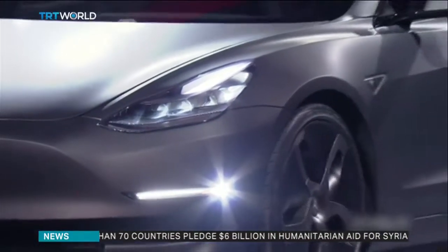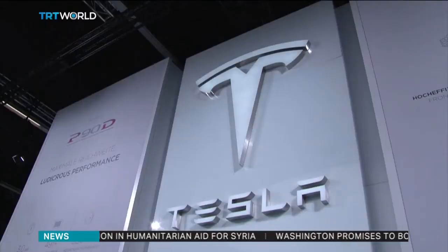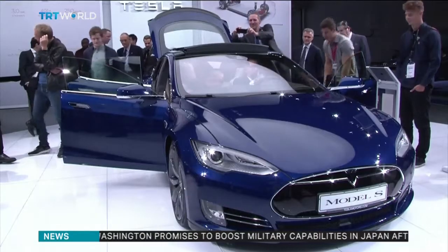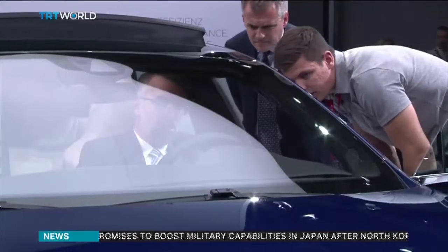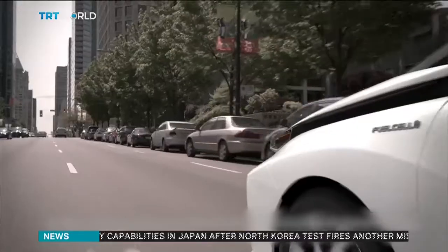The largest manufacturer of battery-powered cars, Tesla, has driven demand for electric vehicles by making them luxurious and prestigious. Founder Elon Musk believes the entire process of creating hydrogen to drive cars consumes more energy overall. But his competitors disagree.